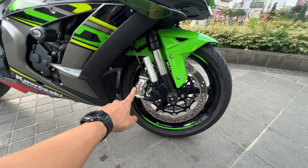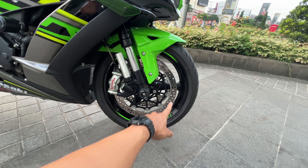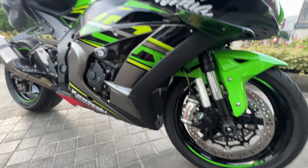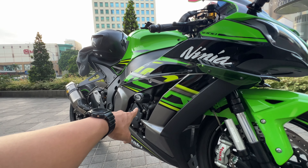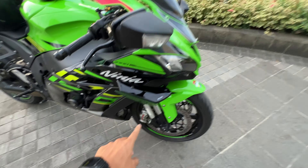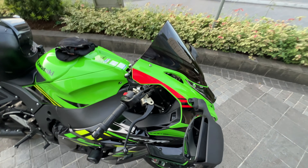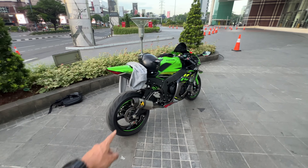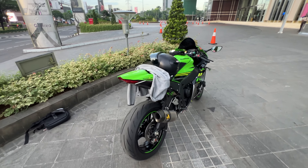Ini disc brakenya masih standar. Kaliper remnya udah diganti. Terus di sini juga ada frame slider dari RNG. Ada juga winglet dari Puig. Udah lumayan banyak sih modifannya ya. Labelnya Arrow — ini enak banget sih suaranya, tadi kalian udah bisa denger ya. Suaranya tuh joss banget.